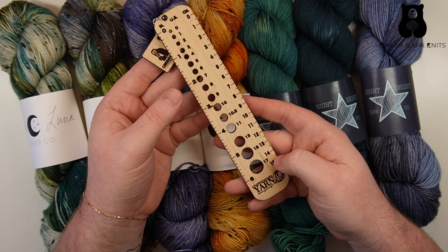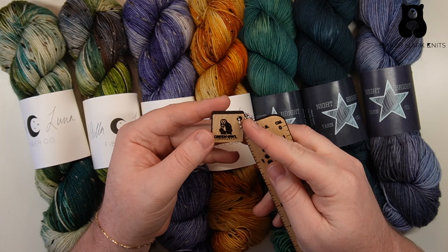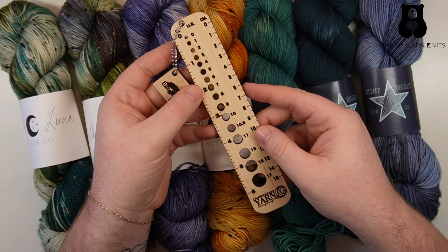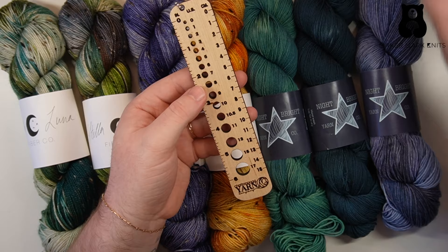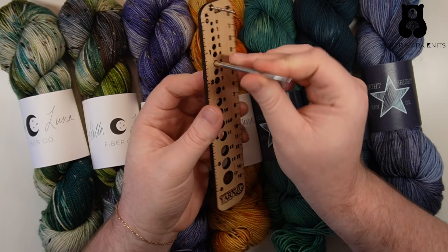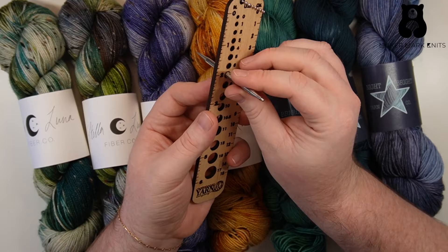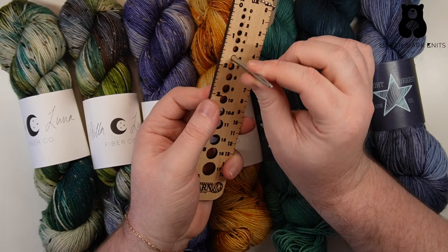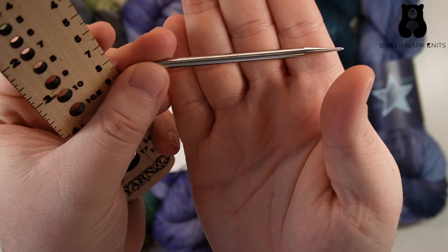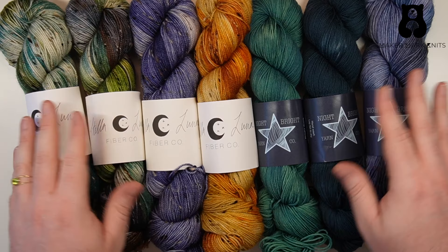The next item I brought home is one of the wooden notions made locally in Chattanooga — a gauge ruler. On one side is a centimeter measure, the other side is inch measure, and then there are holes in which I can measure my knitting needles. These are great if your needles lose their embossed size, or if you find needles from a friend or a donation and can't find sizing on it. You just line your needle up with the gauge measures and see which hole fits. Once the needle goes through all the way, that's the right size — in this case that's a US 7 needle.